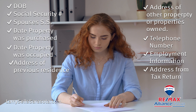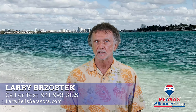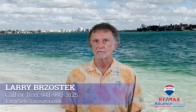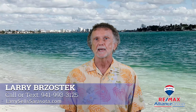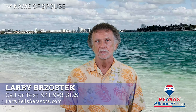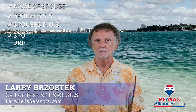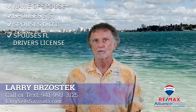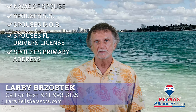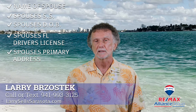Married couples filing for Homestead Exemption must complete the application during the same application session. If you are married and your spouse is not filing for a Homestead Exemption, you will be asked to provide the following: name of spouse, spouse's social security number, spouse's date of birth, spouse's Florida driver's license or Florida identification card number if applicable, spouse's primary residence address, and residency-based exemptions and discount information.